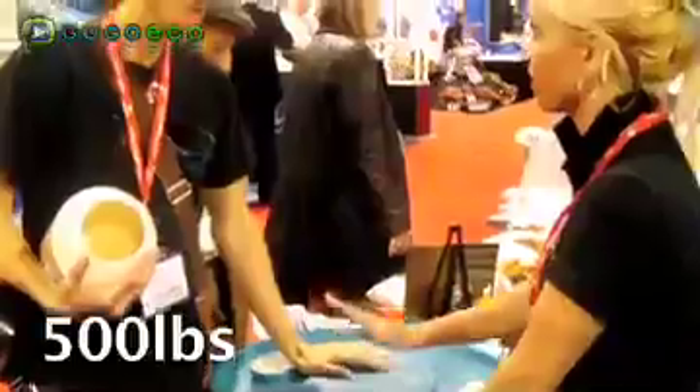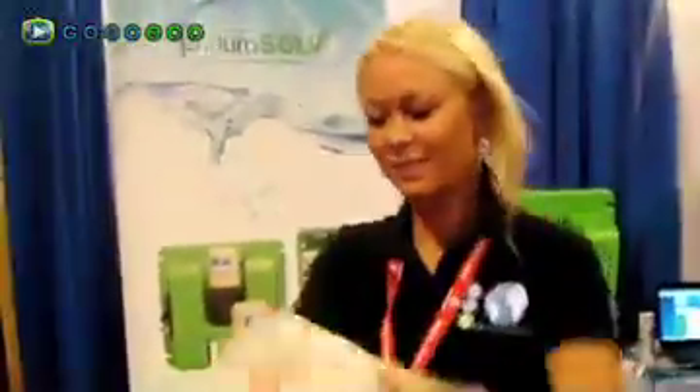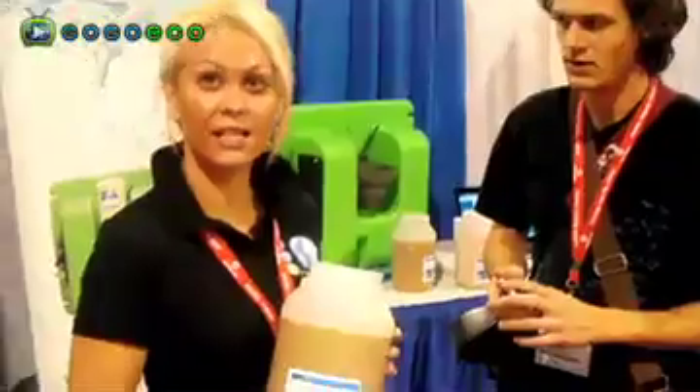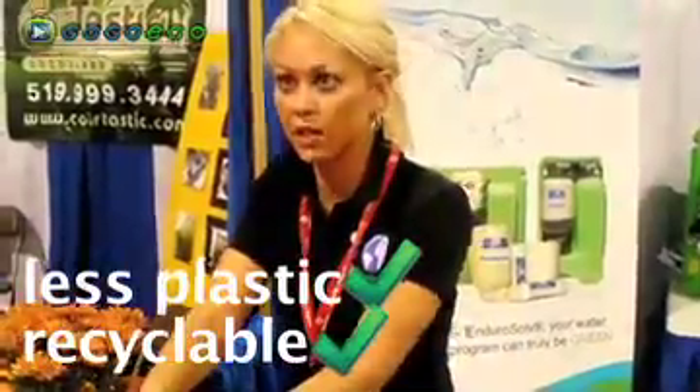How much does this weigh? 500 pounds. Super light, easy to move. This uses one-sixteenth the amount of plastic that the drum would use, and you dispose of this in your recycling bin.